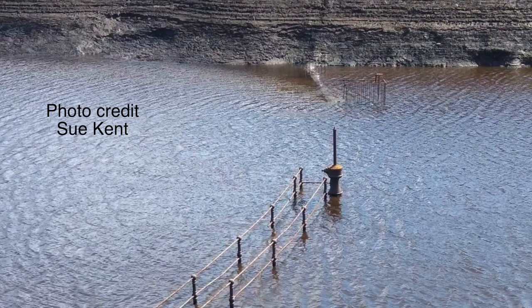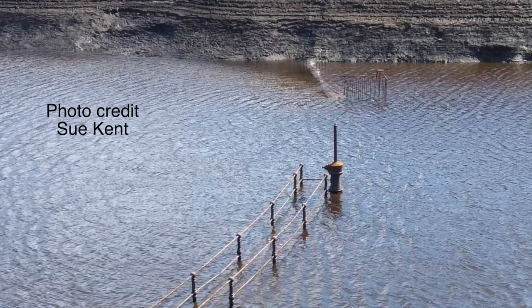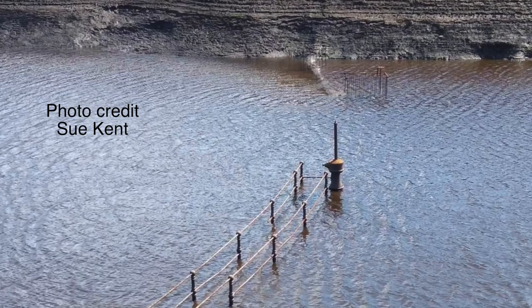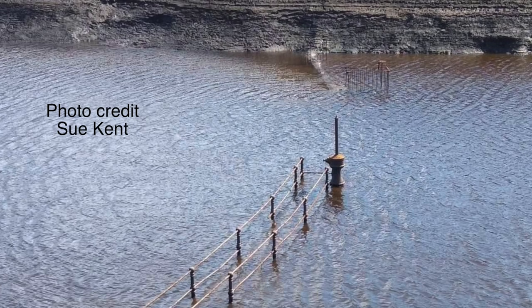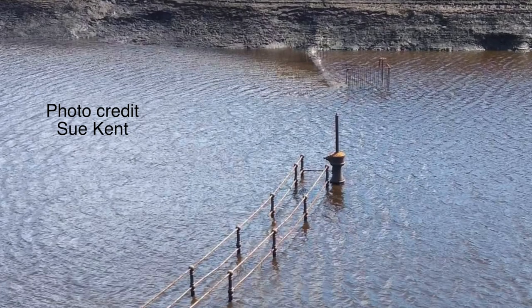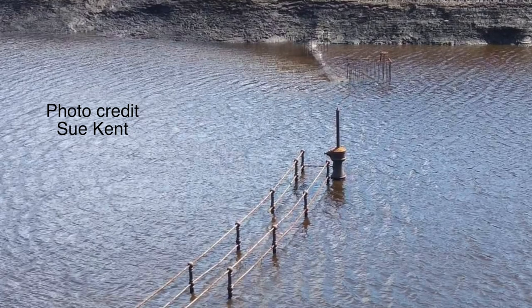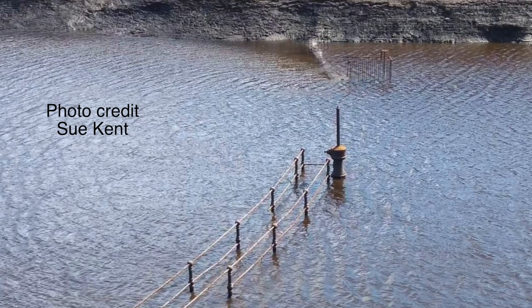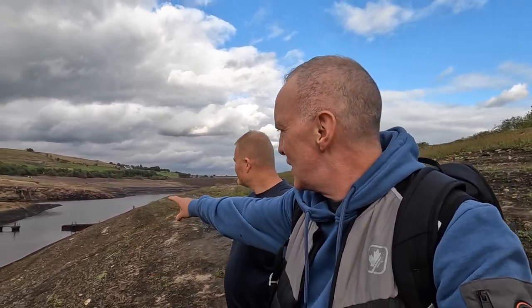Now would you look at that - the reservoir is giving up more of its secrets. I have to thank Sue Kent for taking this picture; it was around about the 17th or 18th of September. You'll see something now appearing just out of the murky depths, and when I went it was even more revealed. So let's go and take a closer look at that.